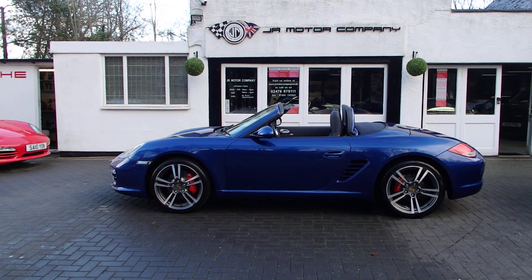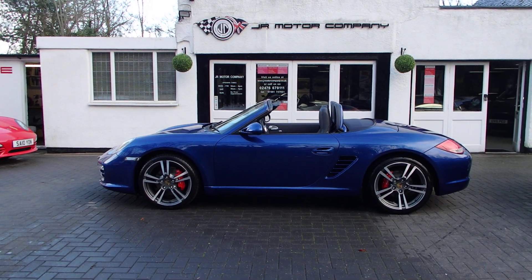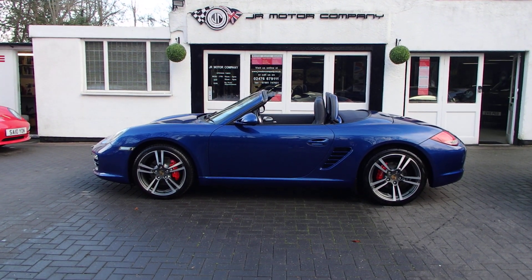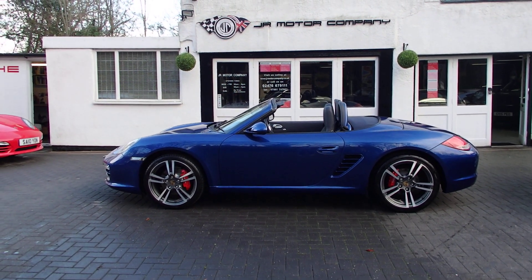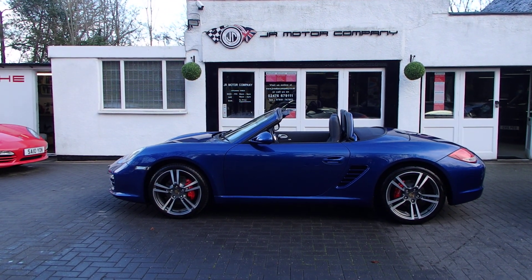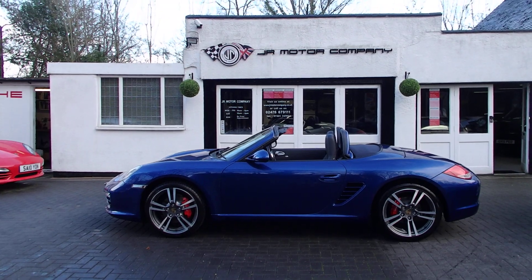That is extremely good value at the moment. These are the 987 Gen 2s, which are really a nice, fun, engaging Boxster — so get in there quick before the prices go up in spring. Happy new year and see you soon!